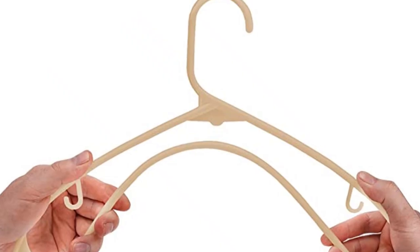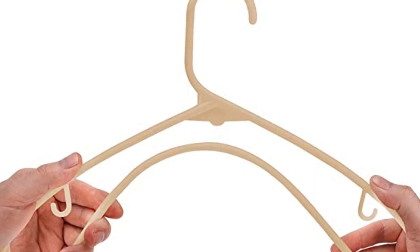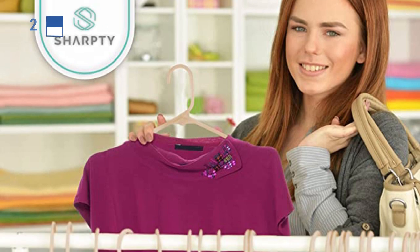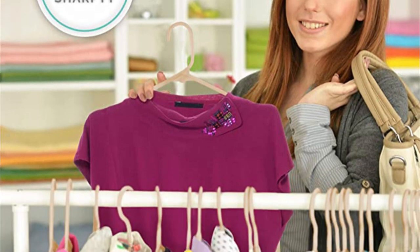Despite its flaws, this hanger is an excellent high-value option for those seeking consistency in their closet and a hanger that can do the bare minimum. It is recommended to purchase a few extra hangers in case some break.